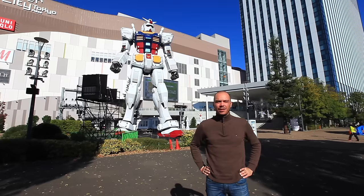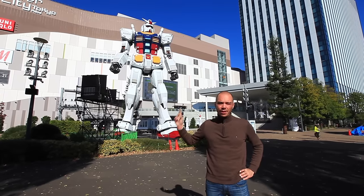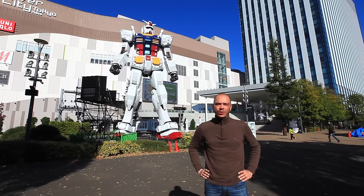Welcome! This week we're in Tokyo, as you can see with the Gundam behind me, and we've decided to take you with us.